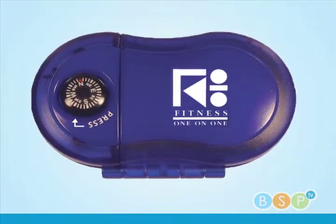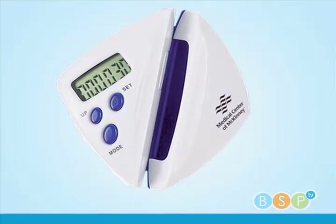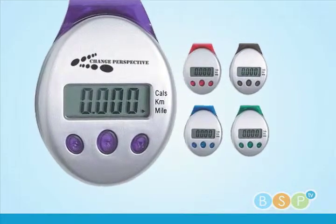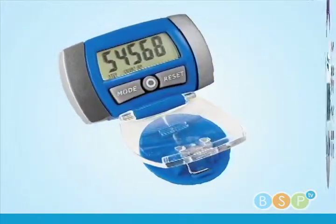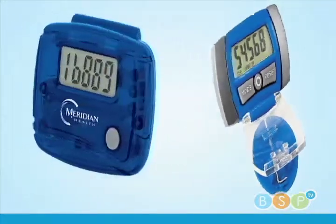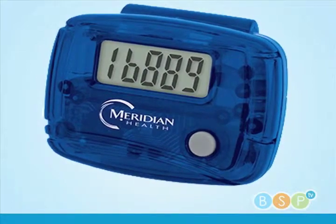A promotional product item that's been growing in popularity is the pedometer. Custom pedometers come in basic styles that are amazingly affordable, as well as top-of-the-line models that report calories burned out loud. Your company name, brand, or logo will be showcased in grand style.